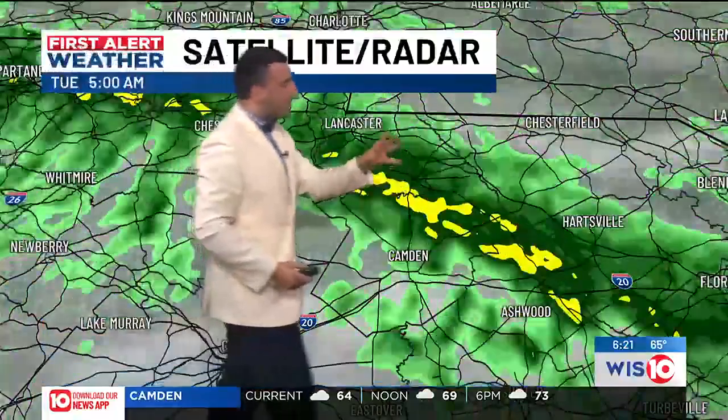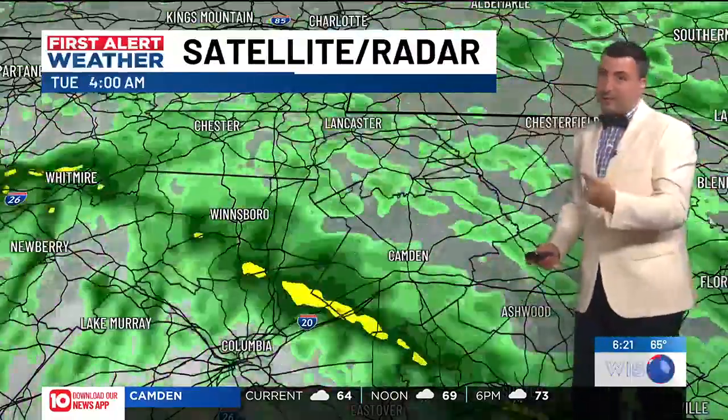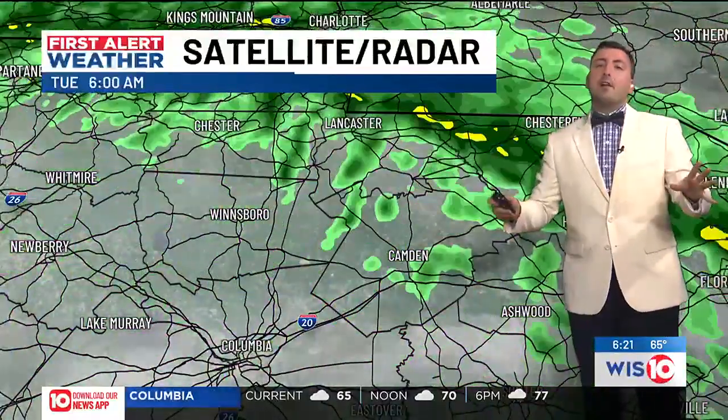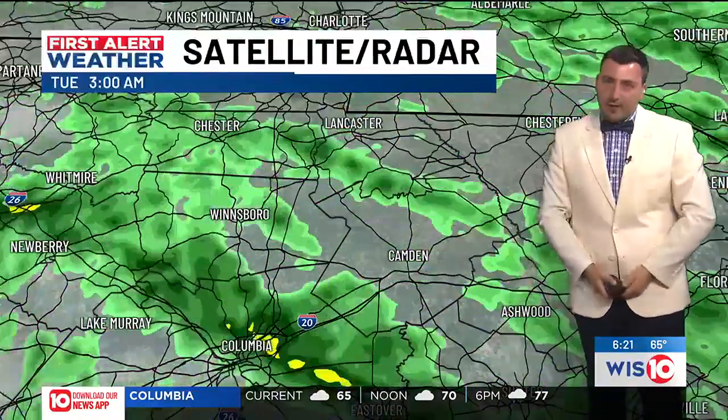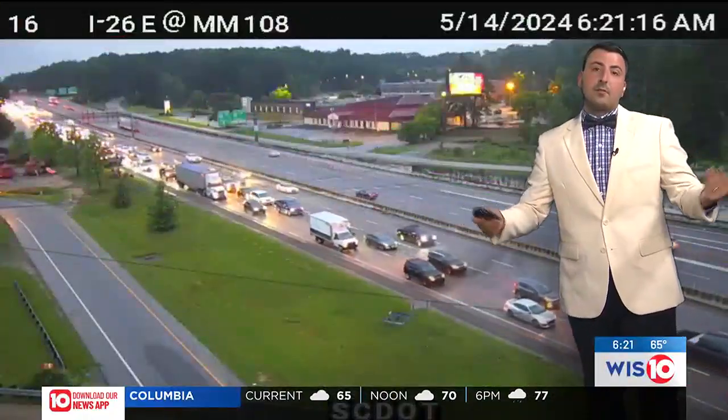I'm not anticipating much in the way of storms until we get further into this afternoon as temperatures rise. So you don't have to fret about that, but still be careful out there — stay weather aware. We've got damp road conditions that are causing some issues.